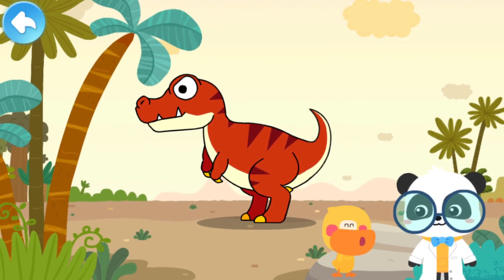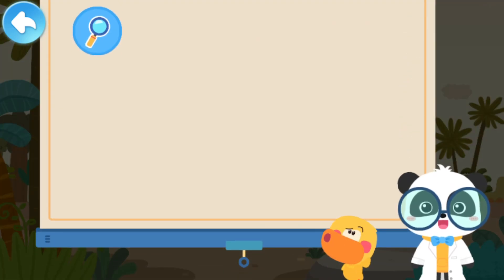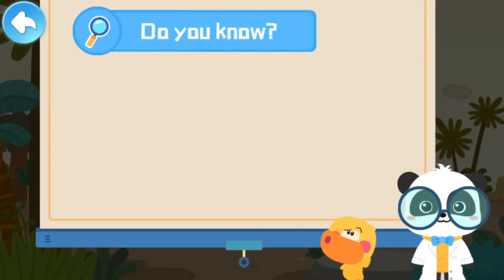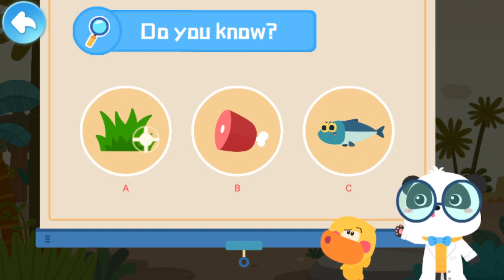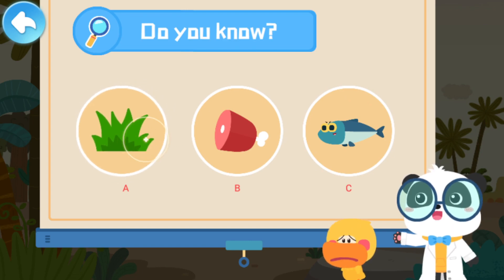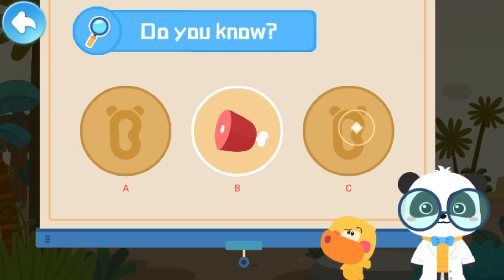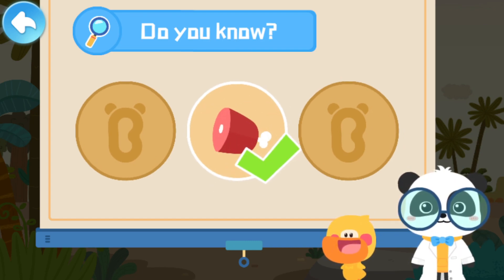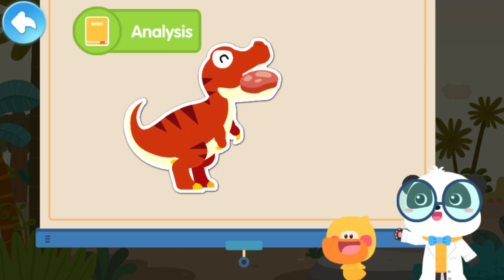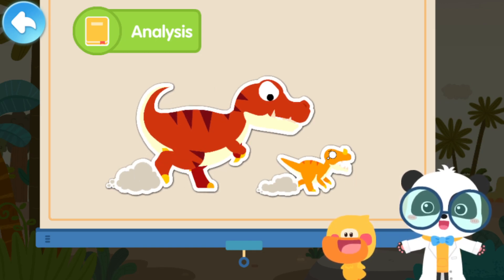Tyrannosaurus Rex is so fun, and I want to feed it! Do you know what Tyrannosaurus Rex likes to eat? A. Vegetation, B. Meat, C. Fish. That's right! Tyrannosaurus Rex is a ferocious carnivore. It likes to eat meat, so it preys on other dinosaurs.